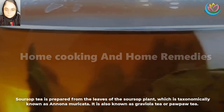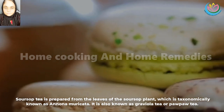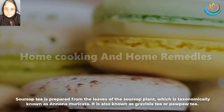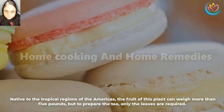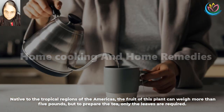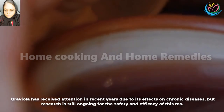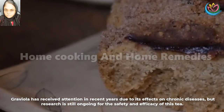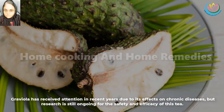Soursop tea is prepared from the leaves of the soursop plant, which is taxonomically known as Annona muricata. It is also known as graviola tea or guanabana tea. Native to the tropical regions of the Americas, the fruit of this plant can weigh more than 5 pounds, but to prepare the tea, only the leaves are required. Graviola has received attention in recent years due to its effects on chronic diseases, but research is still ongoing for the safety and efficacy of this tea.